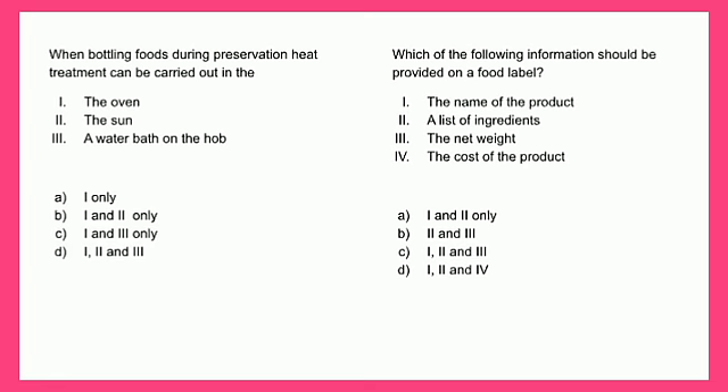Which of the following information should be provided on the food label? One - the name of the product, two - a list of ingredients, three - the net weight, and four - the cost of the product. The most appropriate answer is one, two and three only, which is C.